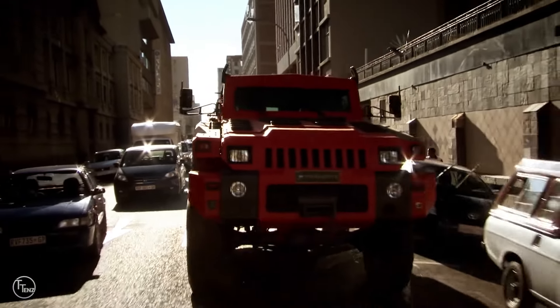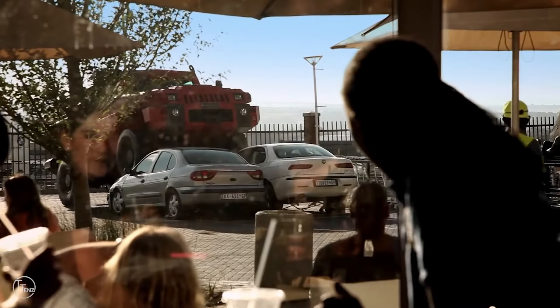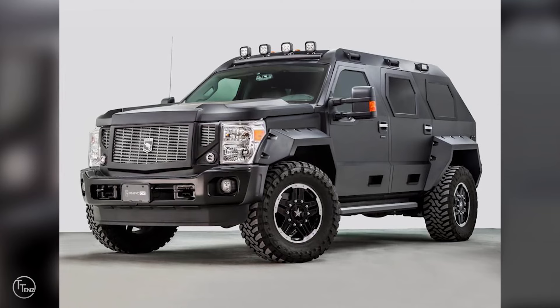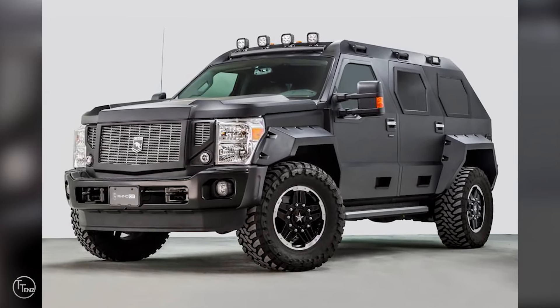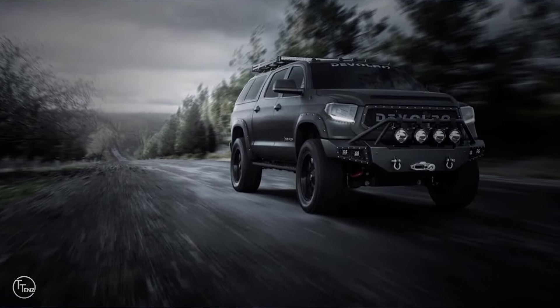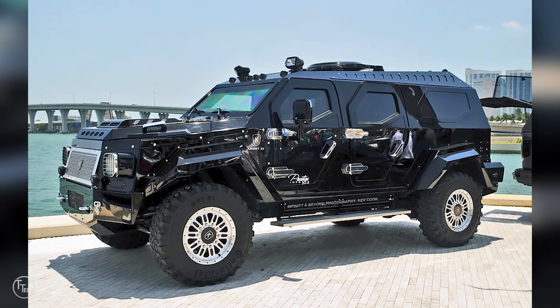Normally, people use their vehicle just for transportation. However, we have seen throughout the world that civilians, politicians, scientists, celebrities and even criminals are at risk during transportation. To prevent this, intelligent individuals came up with the idea of protecting them while they are being transported. This change comes in the form of street-legal bulletproof vehicles.